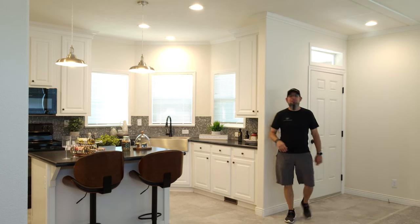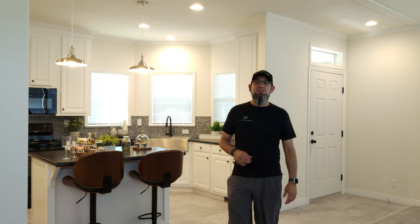Hey everyone, it's Will with ManufacturedHomes.com. Welcome back to Where's Will's Manufactured Home Tours — thank you for spending some time with me today. It's always appreciated. Today I'm out in Pasco, Washington, visiting the homeboys, and I found an interesting floor plan that I thought we should take a tour of. Let's hop outside and I'll tell you all about it.